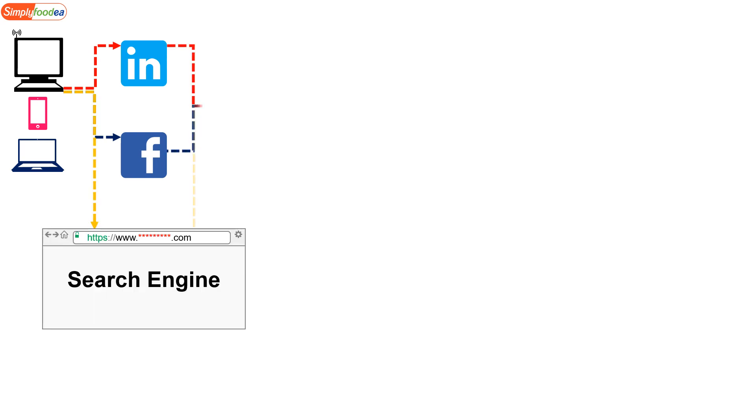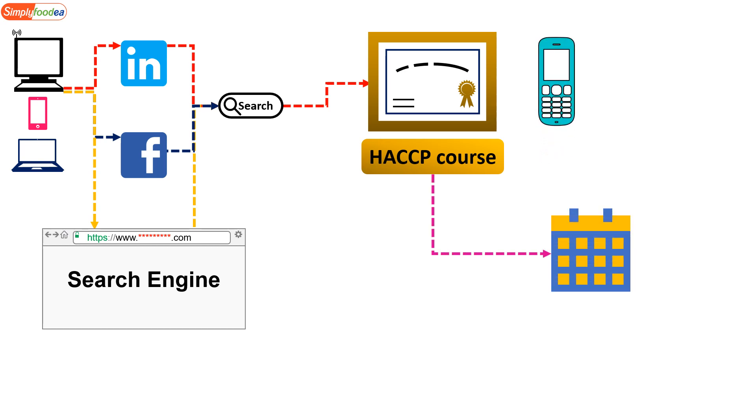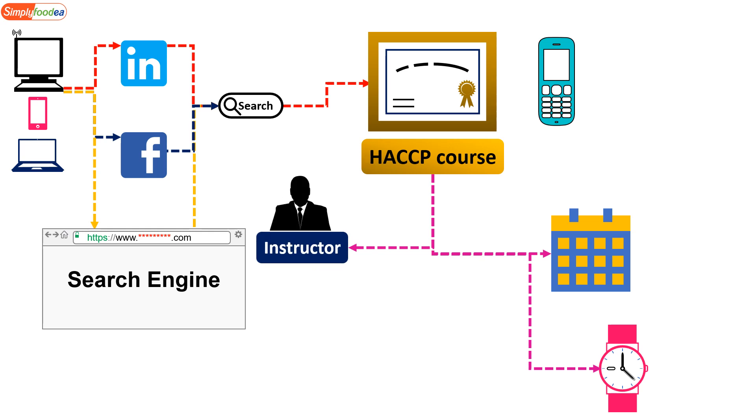Another strategy — on LinkedIn, Facebook, or any search engine — is to search for courses you want to attend. For example, the HACCP course (Hazard Analysis and Critical Control Points). You'll find a contact number; call to find out when the training will be held, the schedule such as 9 AM to 5 PM, and who the instructor is. You can search for the instructor on LinkedIn to learn more about them.